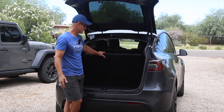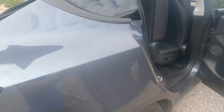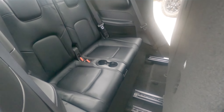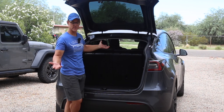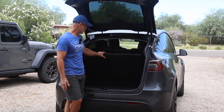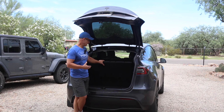Hey everybody, thank you for watching. My name is Rick. Today we're going to do a video on whether or not the seven-seat Tesla Model Y is a good option. I'll show you around and you can make that decision for yourself. I want to say thank you to Karen who asked a question about this on my last video and sparked me to go ahead and do this video — hopefully it'll help some other people.